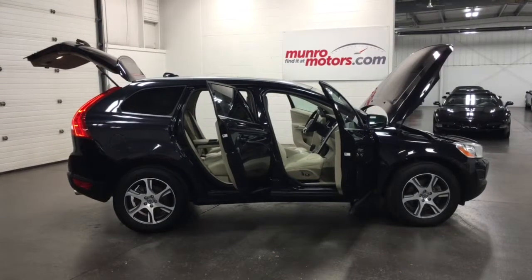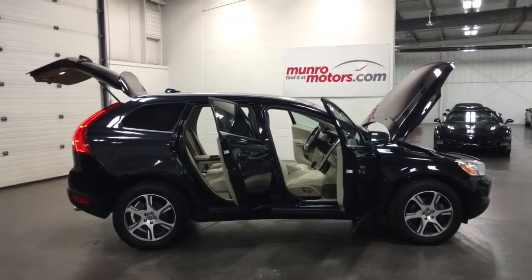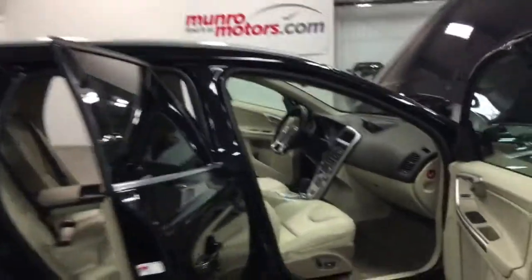Welcome to MonroeMotors.com. Here we have a 2011 Volvo XC60 all-wheel drive turbo T6. What a fabulous model.